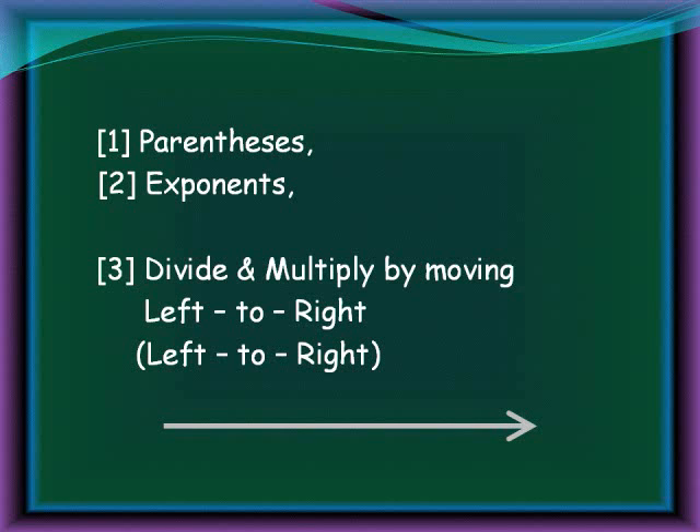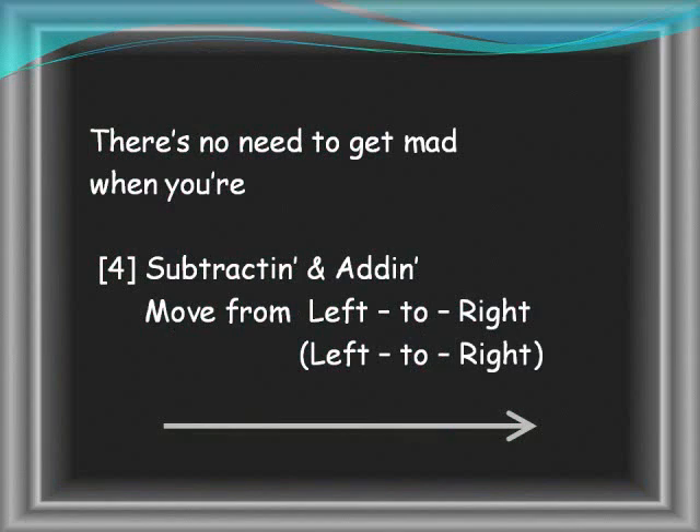Parentheses, exponents, divide and multiply by moving left to right, left to right. There's no need to worry when you're adding and subtracting — just move left to right, left to right.